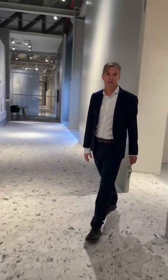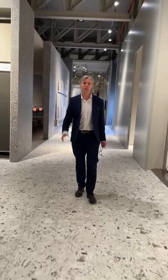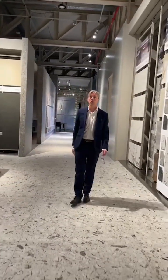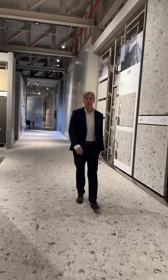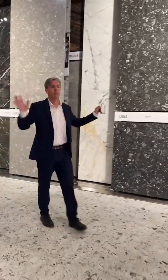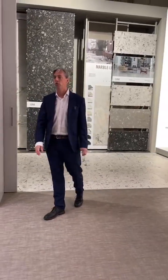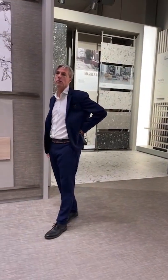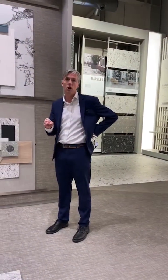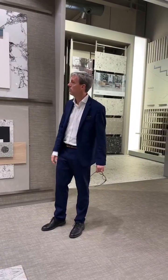Next week is Cevisama and we will be at the actual trade fair. We think it's important that factories are there because for you, the customer, it's the one week of the year in Spain where you can come and see a lot of product from a lot of suppliers and factories in a relatively short time. Here in the showroom we've just got some mood boards — the design team comes up with some fantastic mood boards used for Instagram and social media.